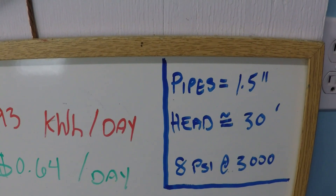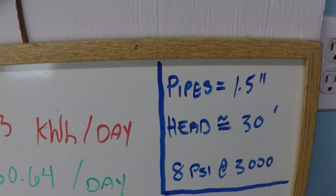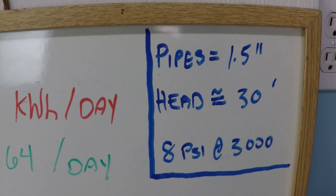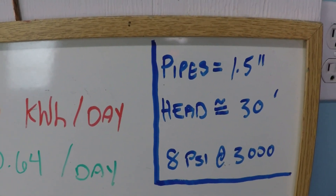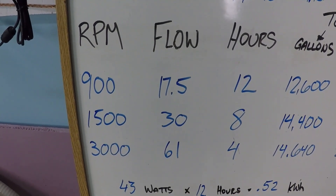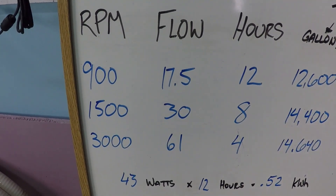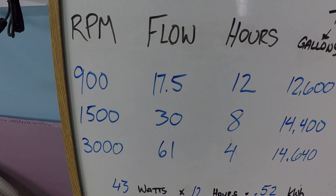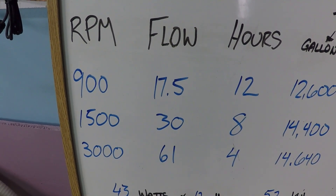This system has inch-and-a-half plumbing with about 30 feet of resistance to flow, and we achieve about 8 psi on the filter when running at 3,000 rpm, which will be the maximum rpm we're operating at today. The schedule has 12 hours at 900 rpm, 8 hours at 1,500 rpm, and 4 hours at 3,000 rpm.